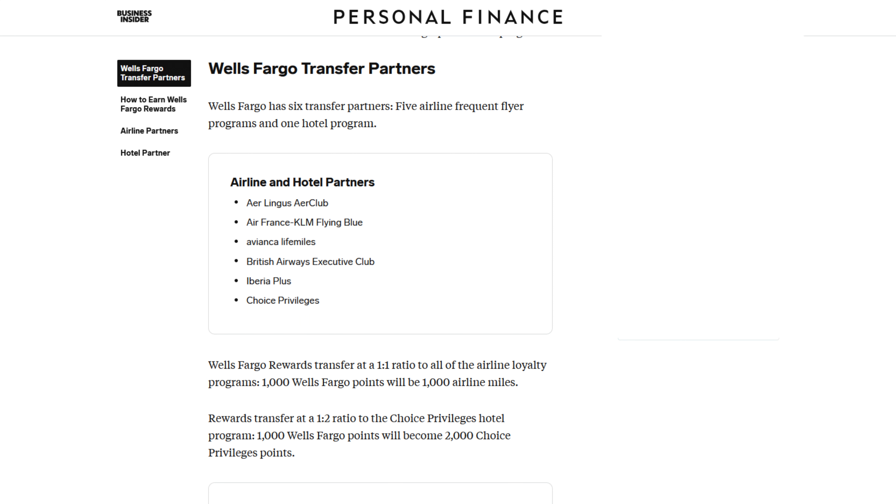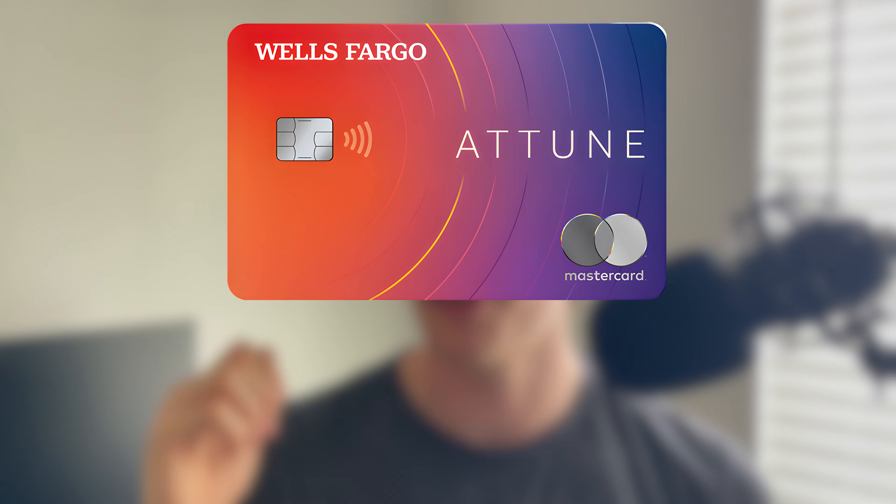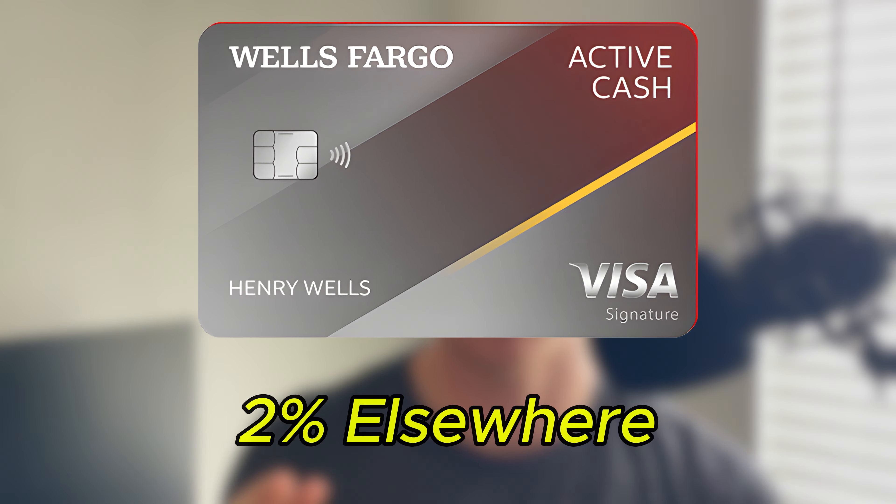Wells Fargo is newer to the transfer partner game, offering 6 partners — 5 airlines and 1 hotel. Point value is 1 cent per point for cash back and up to around 1.5 cents per point when transferring out, which is the lowest of all the setups covered today. But there's still a lot of value here, especially given you can build this setup for $0. The way you use it: use your Autograph card for all its categories, the Attune for all its categories, and fall back on the Active Cash for anything not covered. There's very little overlap, which is a huge reason I like the Wells Fargo setup.